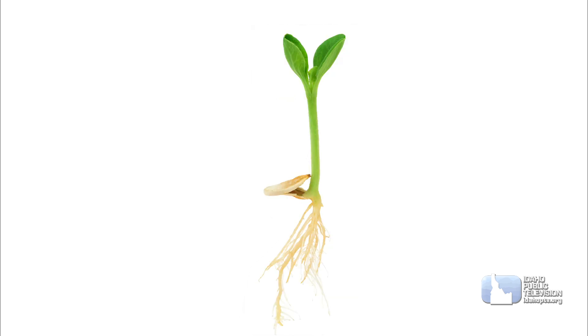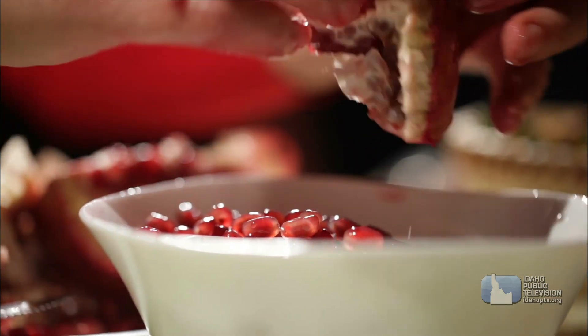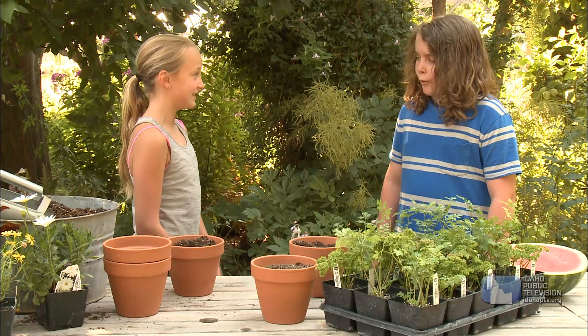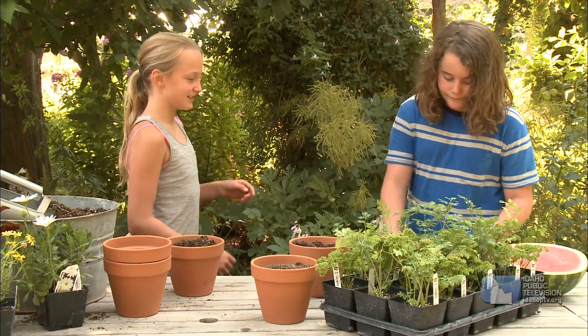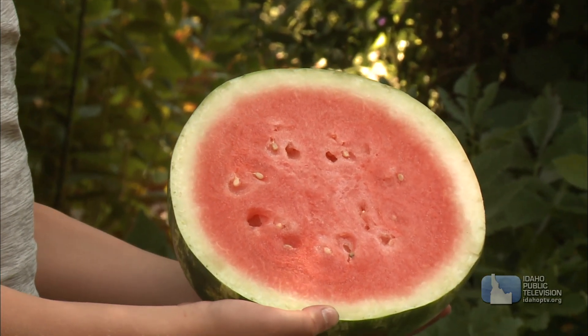Once the shoot turns green, it starts putting out leaves and flowers, and the whole process starts all over again. Seeds are important because in some plants, the seed comes from inside the fruit and vegetables we eat every day. Really? Hand me that watermelon. You can see the seeds inside. Wow, that's really cool.